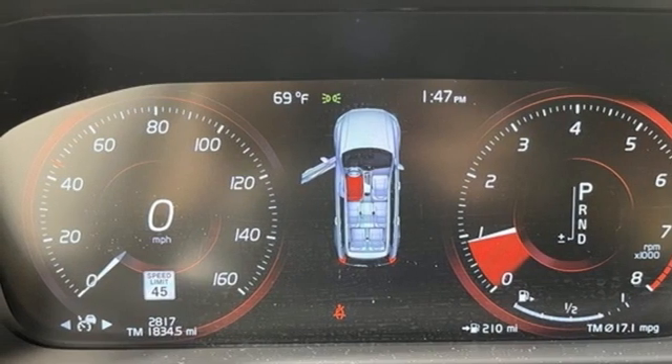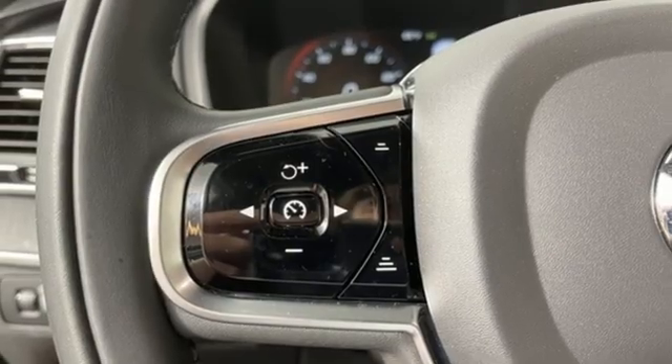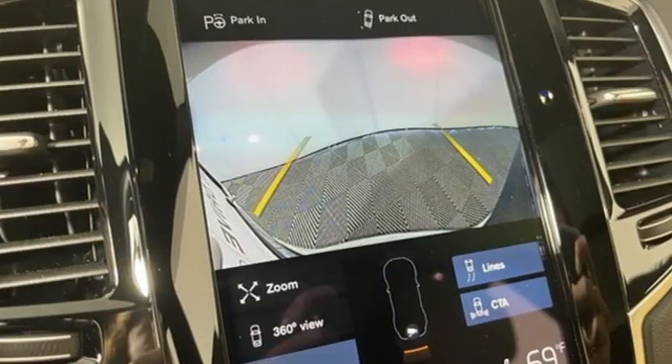Streaming audio, Wi-Fi hotspot, front heated and ventilated leather bucket seats, front and rear parking sensors, and autonomous cruise control.